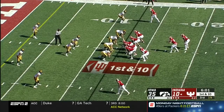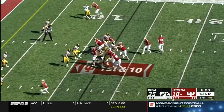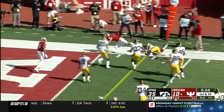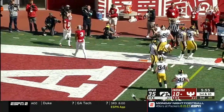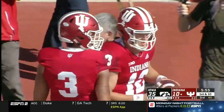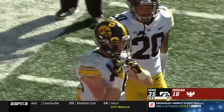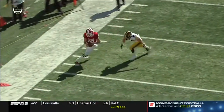Into the red zone — Ramsey keeping it all the way — good move at the 10-yard line, lunging for the goal line — touchdown! Indiana drives it in against Iowa's defense.